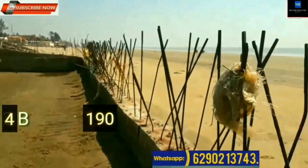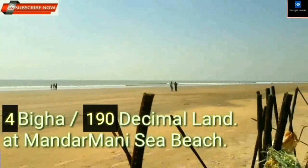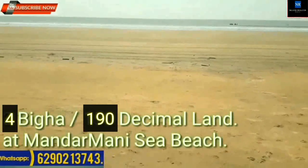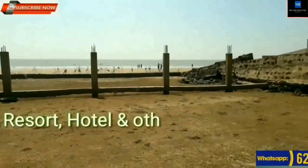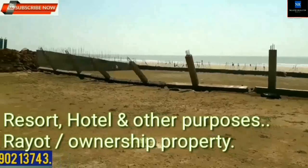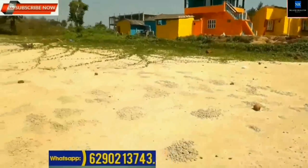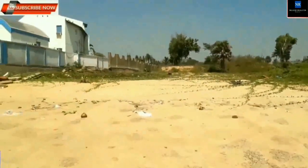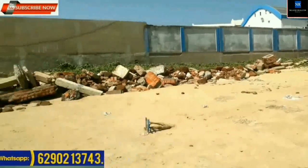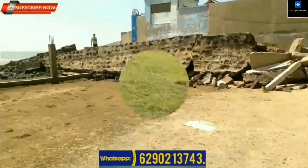190 decimal plot available at Mandarmani, suitable for resort, hotel, and other purposes. Ownership property with mutation available. Frontage at seaside is around 120 feet. Well connected with roads — suitable property for a beach resort. Location: Mandarmani Beach. Price: Rupees 4,50,000 per decimal. Total area of land: 190 decimal.